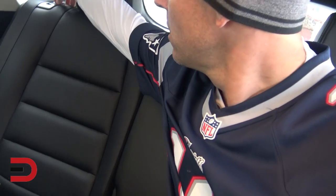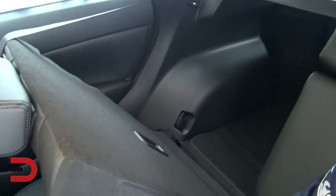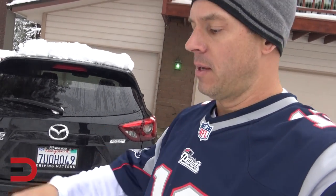They call this a 40/20/40 fold-down split — I'll show you that when I show you the cargo room. You can fold the seats from back here too. There's one of the seats being folded down. You can do it from the middle row as well. One of the negatives I remember about this vehicle is the fact that there is no button on the key fob to open the liftgate.